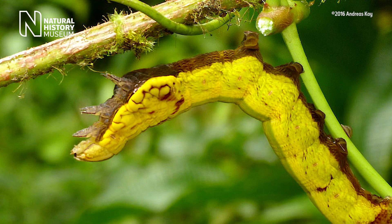Hemeroplanes triptolemus is a type of hawk moth which is found throughout Central and South America. The caterpillar of this hawk moth has a remarkable defence strategy.